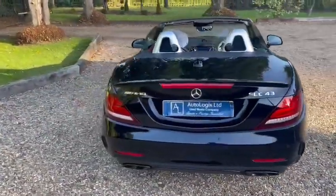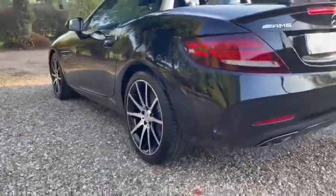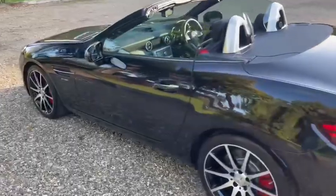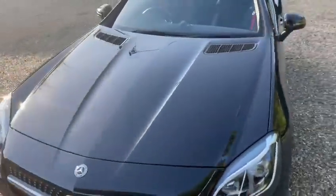It has a 3 litre V6 twin turbo engine, so it goes very, very well. Such a small car, condition is really good. All the tires are okay and the wheels are all okay — no curbing marks or anything like that.